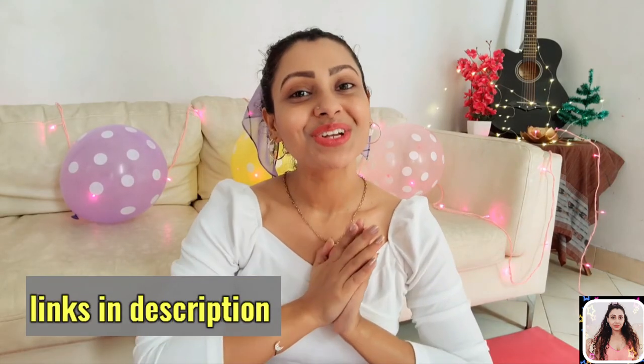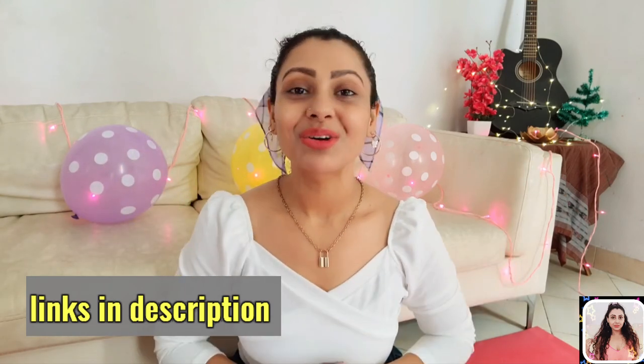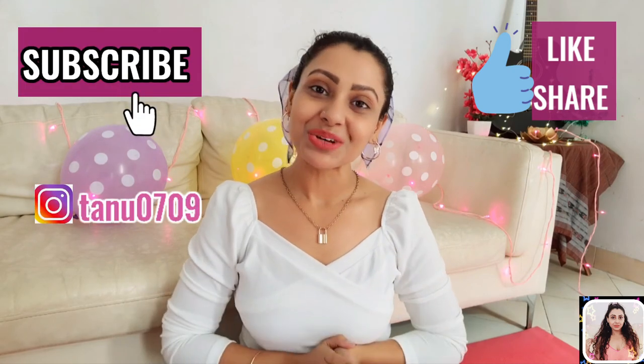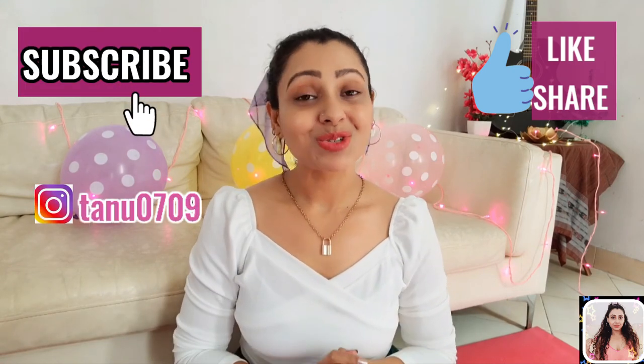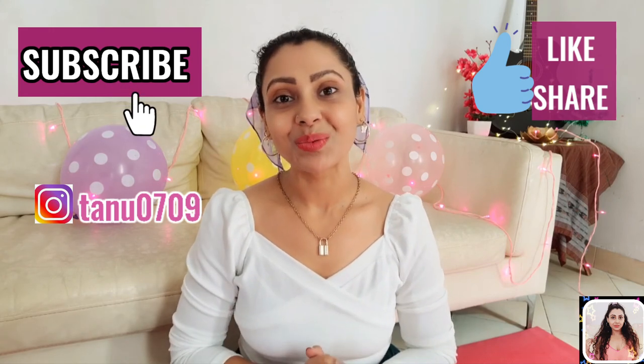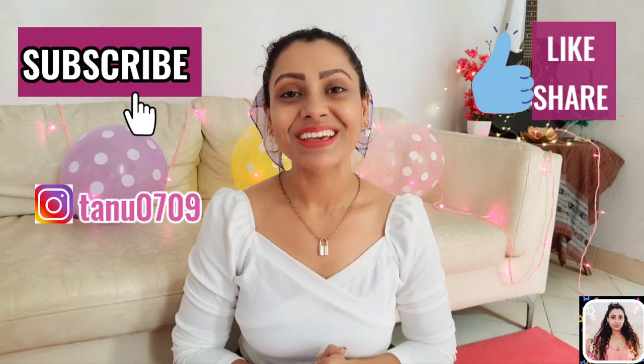I hope you enjoyed watching this video. I have linked down a lot of stuff for you guys so don't forget to check out the description box. If you really enjoyed it, please give a thumbs up, share with your friends, and please don't forget to subscribe to my channel before you leave. Help me grow — love you all, take care!